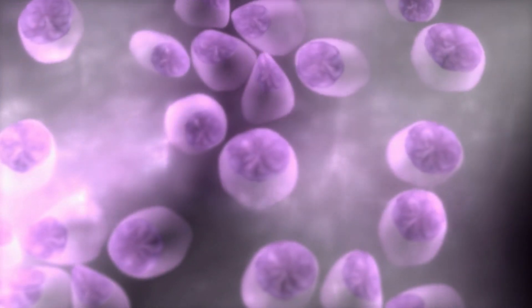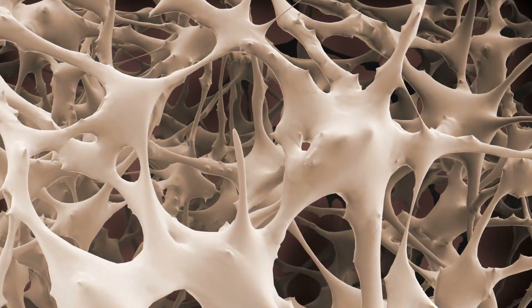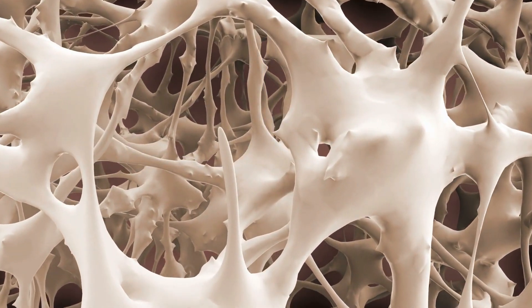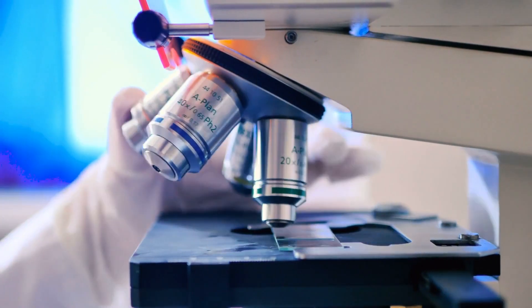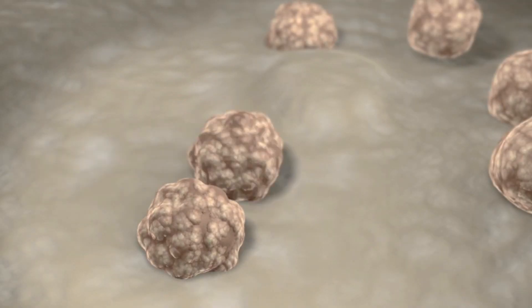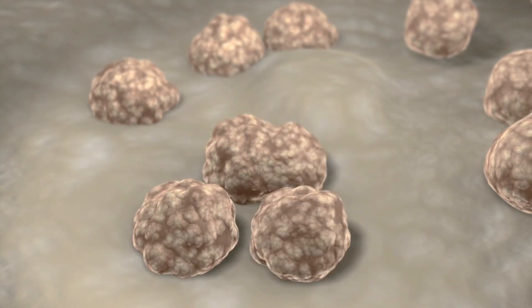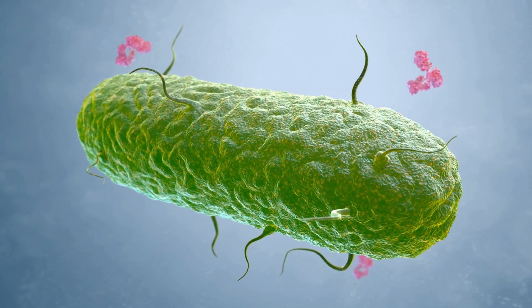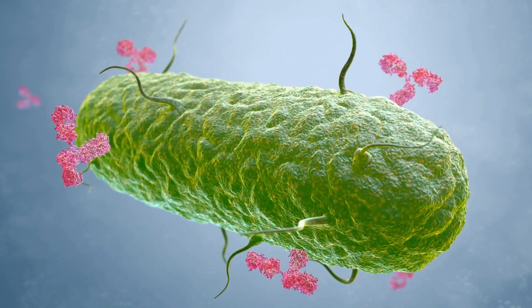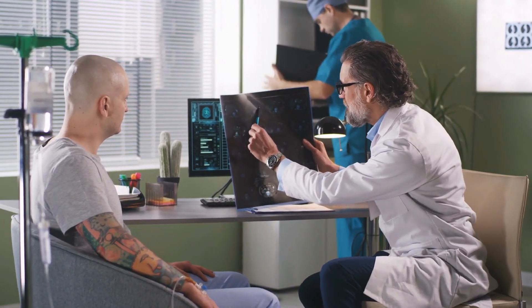Myeloma is a plasma cell-based cancer, and since plasma cells are derived from bone marrow, a small segment of bone marrow is taken from a long bone and examined under a microscope for the shape, size, and maturity of plasma cells. The number of immunoglobulins (antibodies) in the blood is also measured by serum protein electrophoresis (SPEP), which looks for aberrant proteins present in myeloma patients.